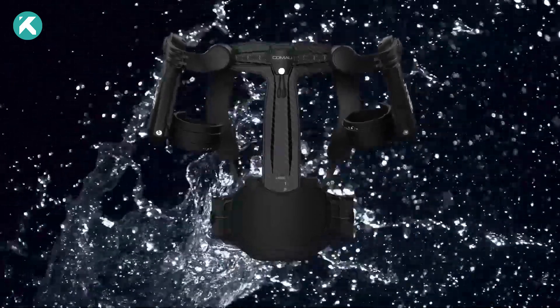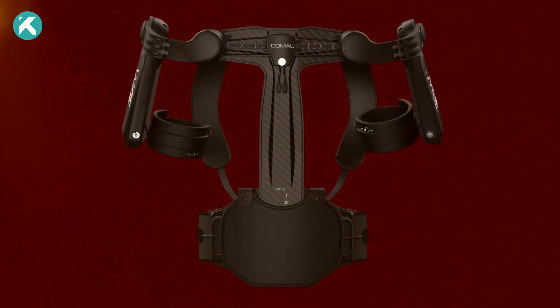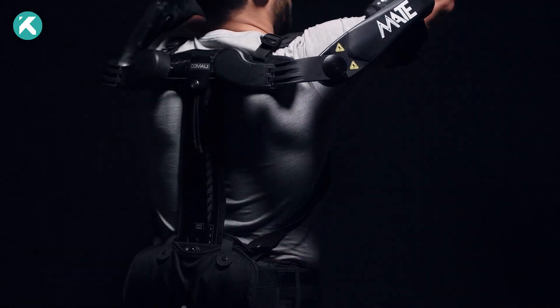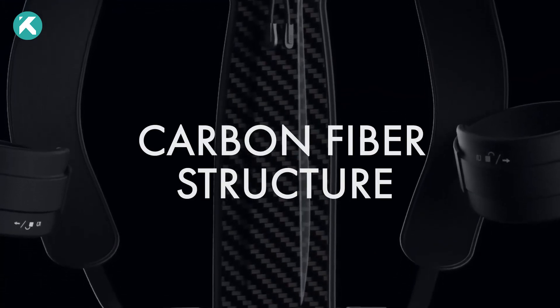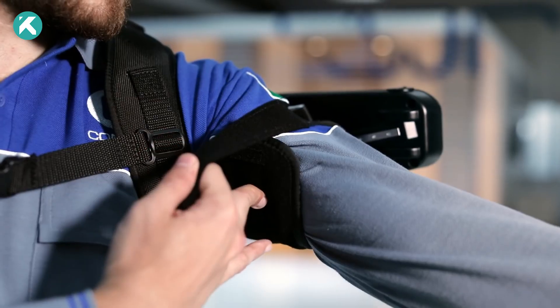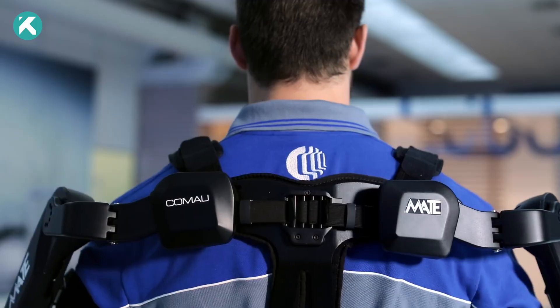The Mate X excels in water, dust, UV light, and extreme temperatures, establishing itself as a formidable force. With its sleek carbon-fiber structure, the Mate X ensures comfort in challenging scenarios, providing lightweight, highly breathable ergonomic support.